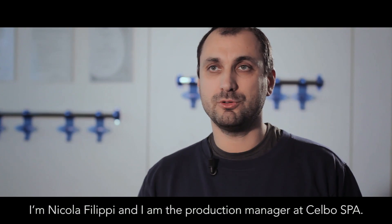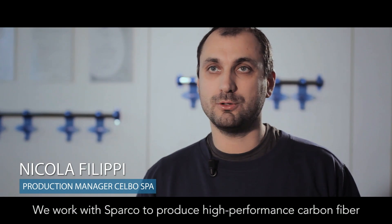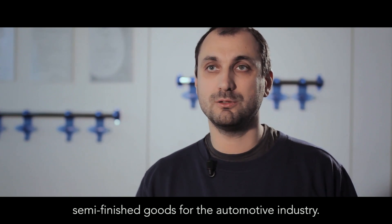My name is Nicola Filippi. I am the production manager at Celbo S.P.A. At this moment, we are working for the company Sparco and producing high-performance semi-finished carbon fiber components for the automotive industry.